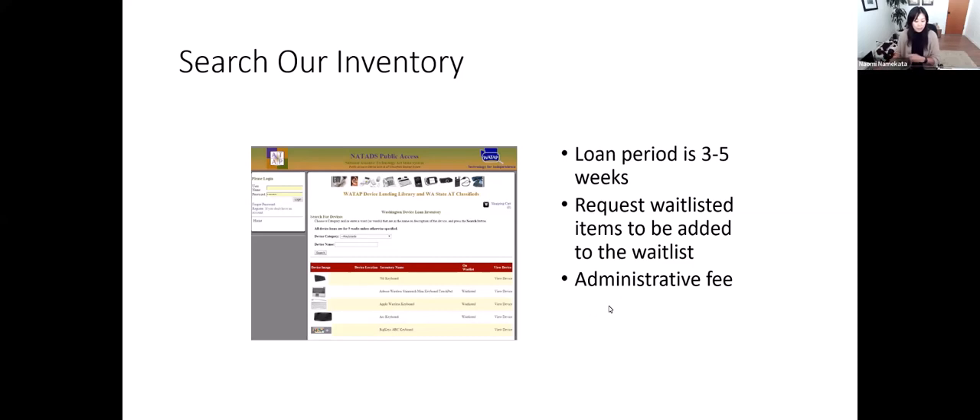We do partner with some programs. If your client is participating in vocational rehabilitation through the Division of Vocational Rehabilitation or the Department of Services for the Blind, we have a contract with them, so the administrative fee would be paid by them.